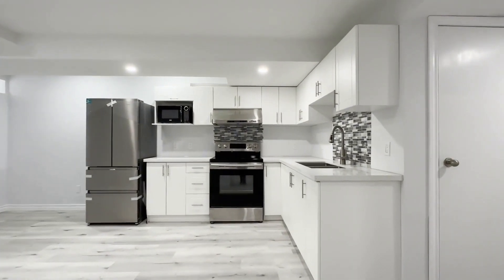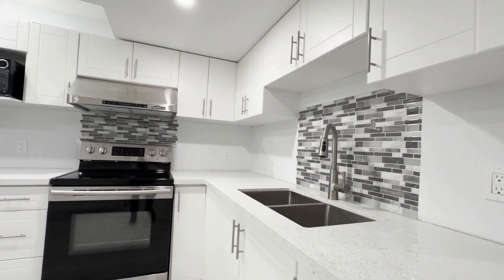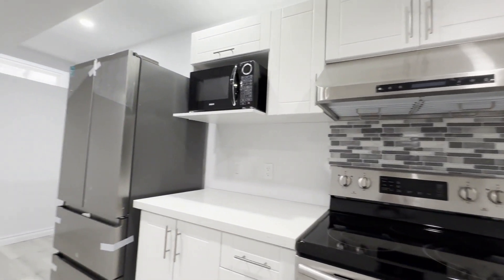Here's our kitchen which is absolutely huge. Tons of cabinet space. You have a beautiful double sink, quartz countertops, stainless steel appliances — it's very nice.